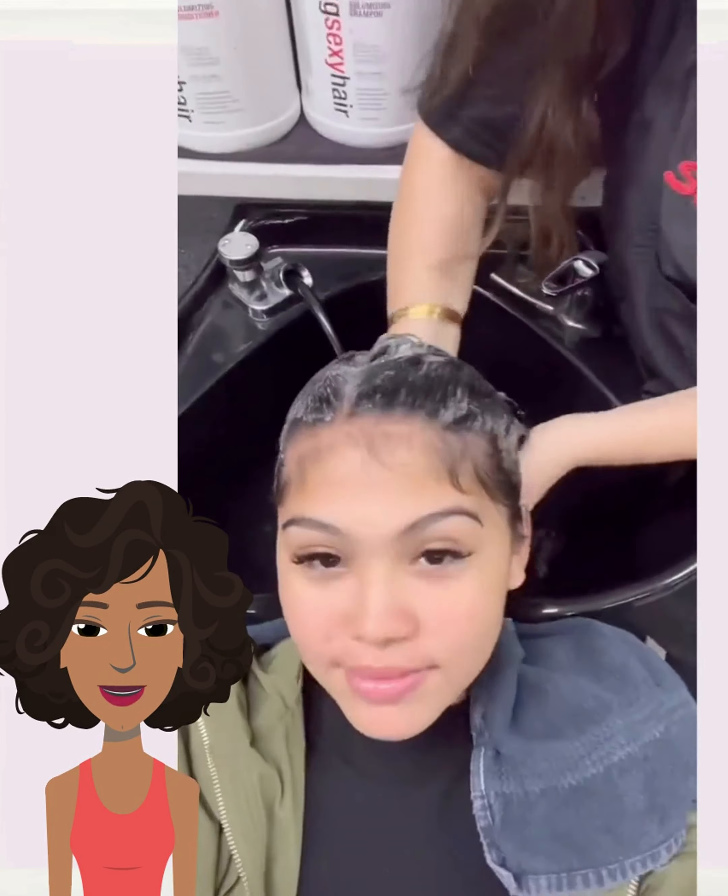Here we have another bob. She's got some beautiful curly strands. Let us know in the comments below which hair transformation is your favorite — always curious to know.